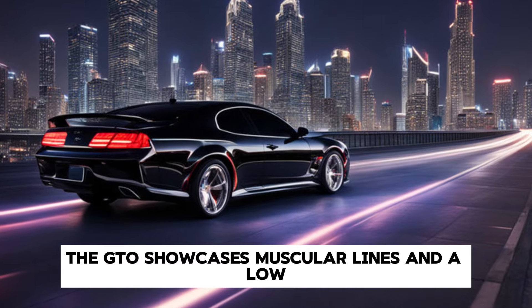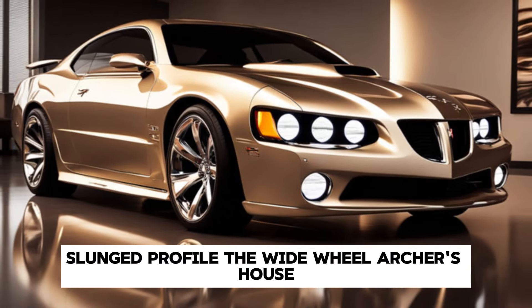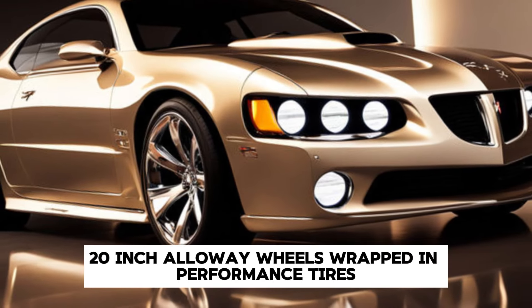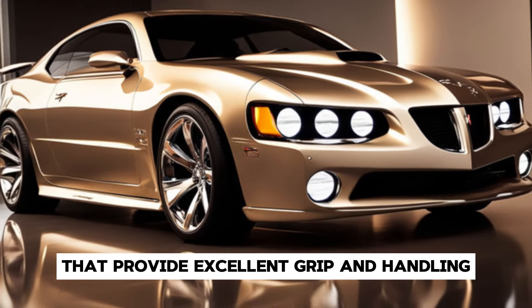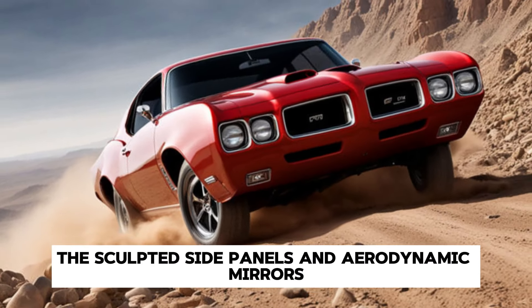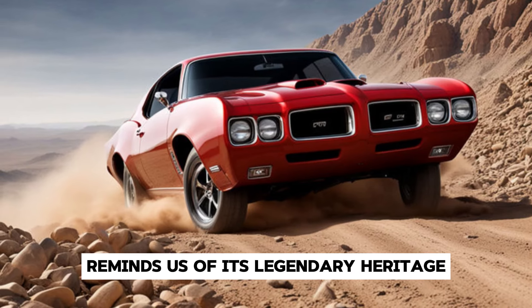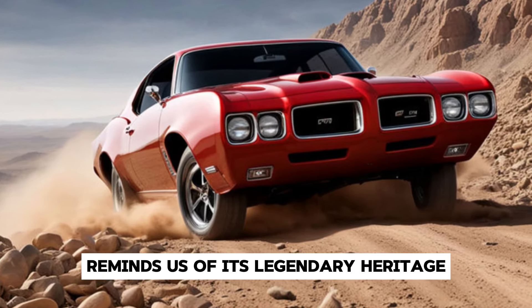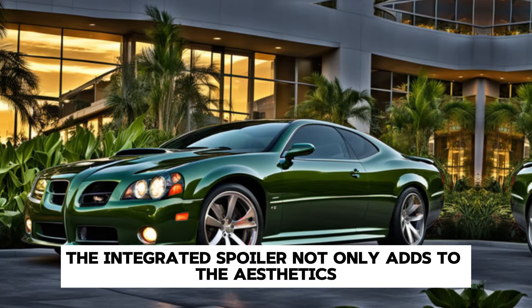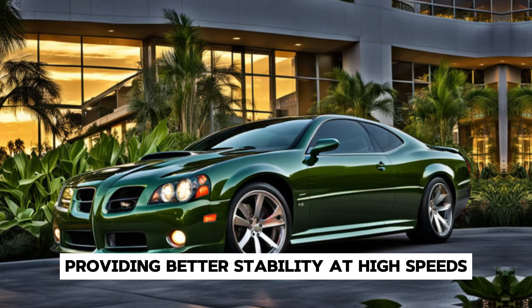Moving to the sides, the GTO showcases muscular lines and a low-slung profile. The wide wheel arches house 20-inch alloy wheels wrapped in performance tires that provide excellent grip and handling. The sculpted side panels and aerodynamic mirrors add to the car's sporty appeal, while the subtle GTO badging reminds us of its legendary heritage. The integrated spoiler not only adds to the aesthetics, but also improves aerodynamics, providing better stability at high speeds.